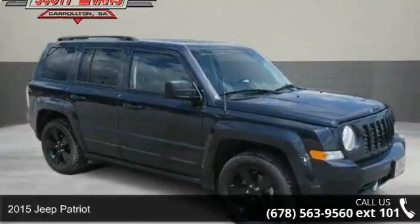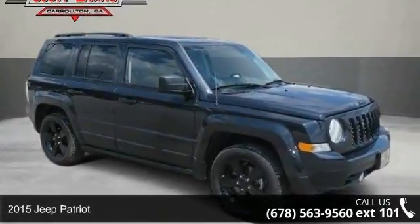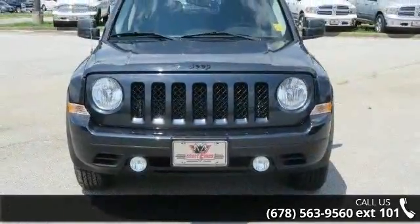Imagine yourself in this 2015 Jeep Patriot. If you are looking for an automobile with great features, look no further.